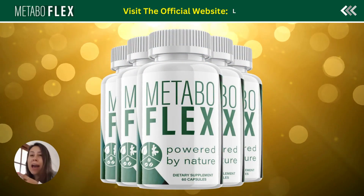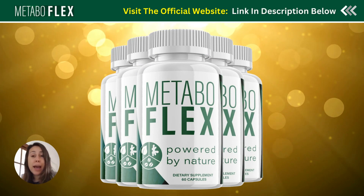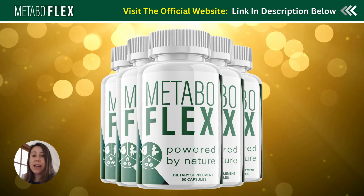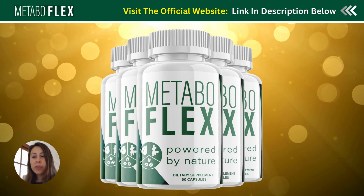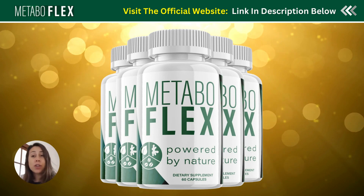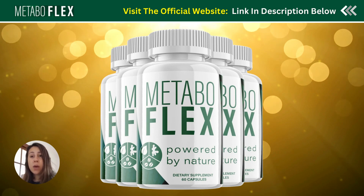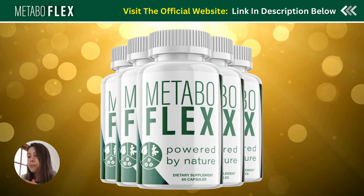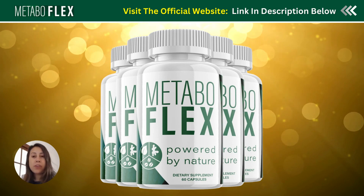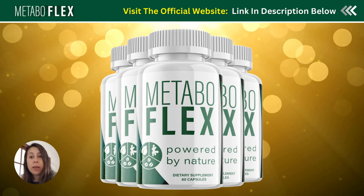If you're looking for a natural solution to help you lose weight and speed up your metabolism, Metabuflex is a really great suggestion. Today in this video I want to share some alerts and precautions you need to take before you start using it, so I highly recommend that you watch this video until the very end so you can fully understand what Metabuflex is — so you don't have any regrets and don't throw your money away.